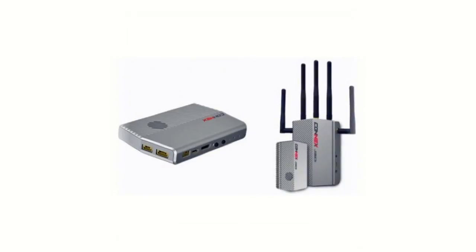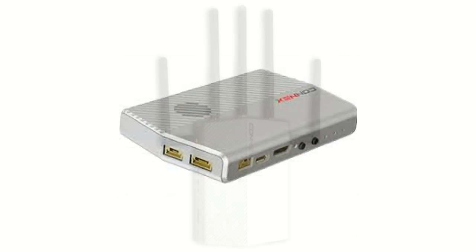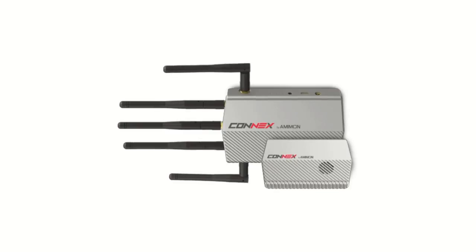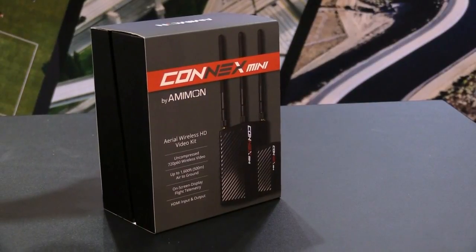What we do is full HD, zero latency, robust HD video for UAVs. We can fly with the Connex up to one kilometer, and people in cinematography or inspection can look in real time at the objects they are seeing. The Connex was announced about a year ago in April at NAB, and since then we came with another product, the Connex Mini. But before that, for many years we were active in the Hollywood world.